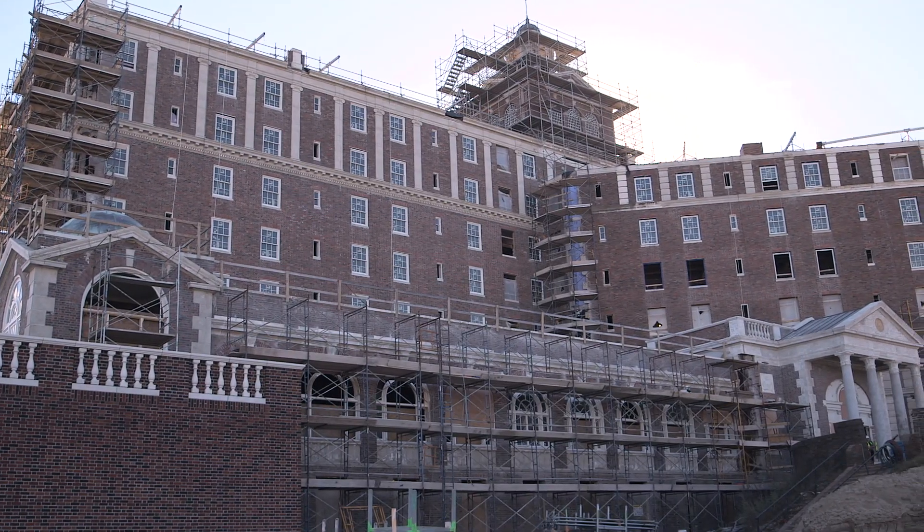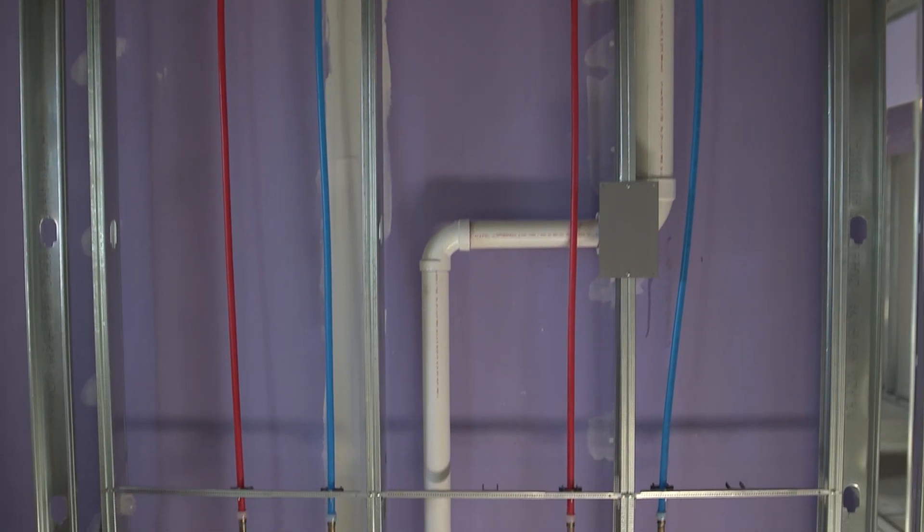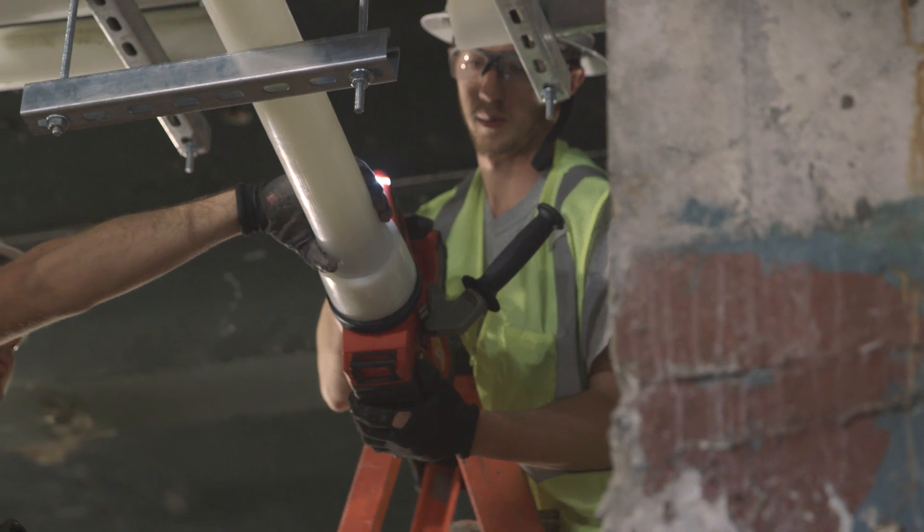This project is an 18-month-long project. We're going to put about 12,000 to 15,000 linear feet of pipe in this building before it's all said and done.